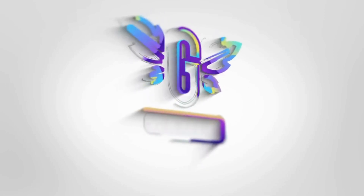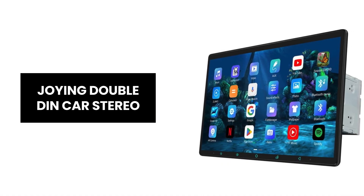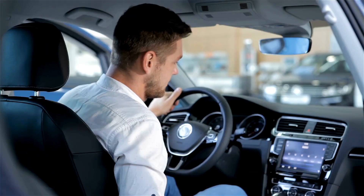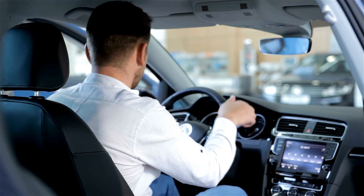Welcome back to our channel. Today, we're diving into the Joying double DIN car stereo that's packed with features to enhance your driving experience. Let's explore the features of this powerful car stereo.